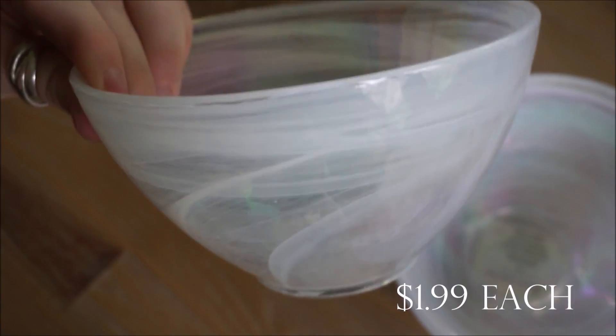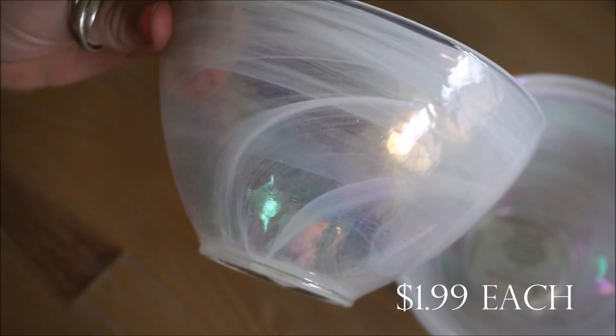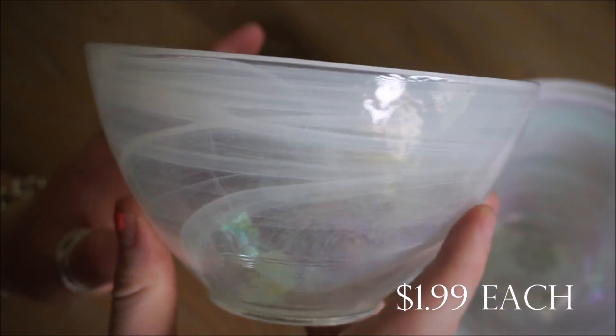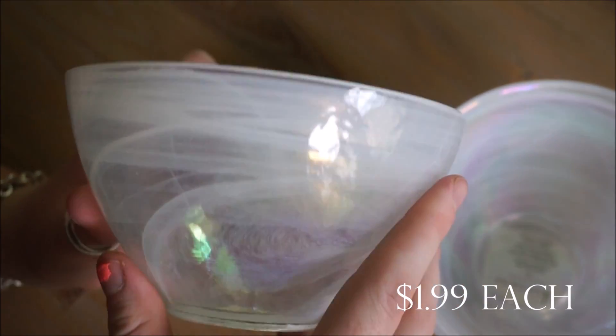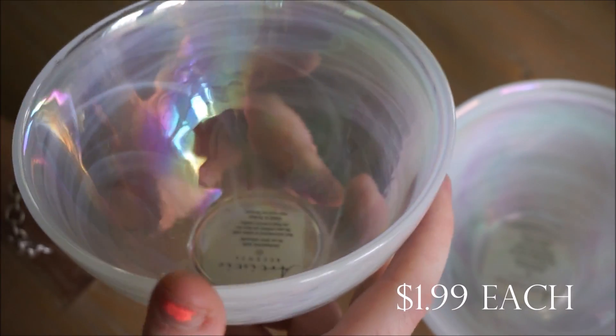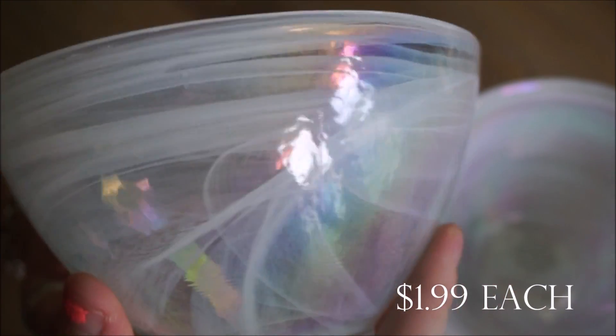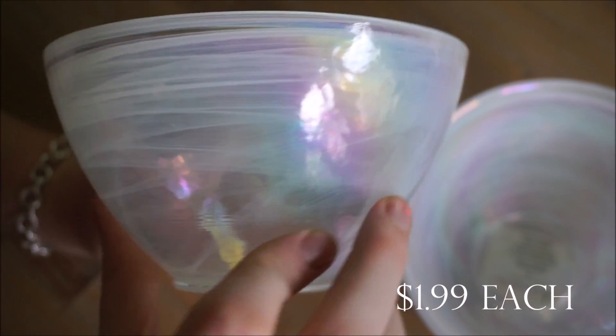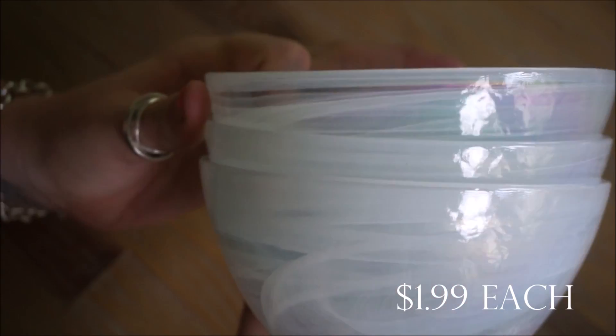I purchased three of these really pretty white iridescent bowls — perfect for cereal or ice cream; they're not too big, just the right size. The price was really good and they are dishwasher safe, but not microwave safe. I just love the iridescent shine to them, so I purchased a total of three.